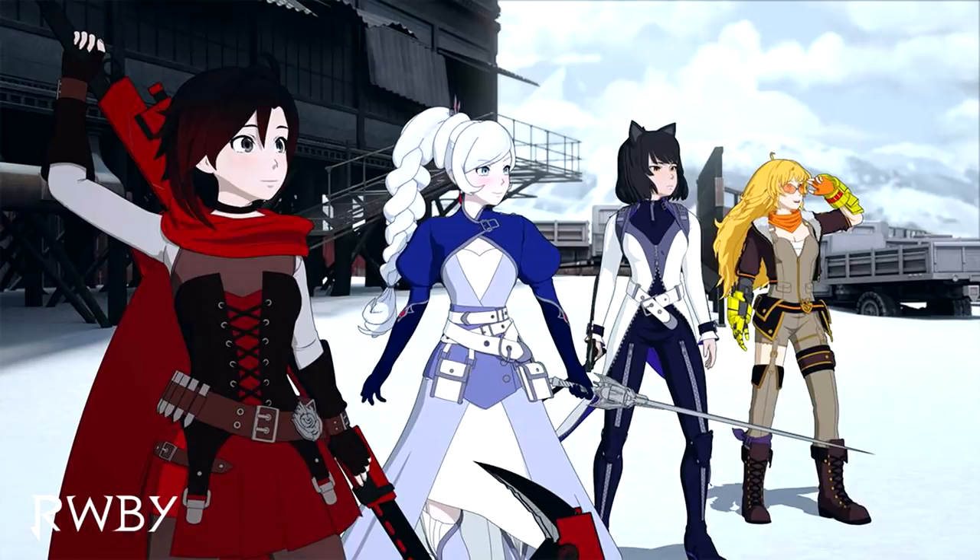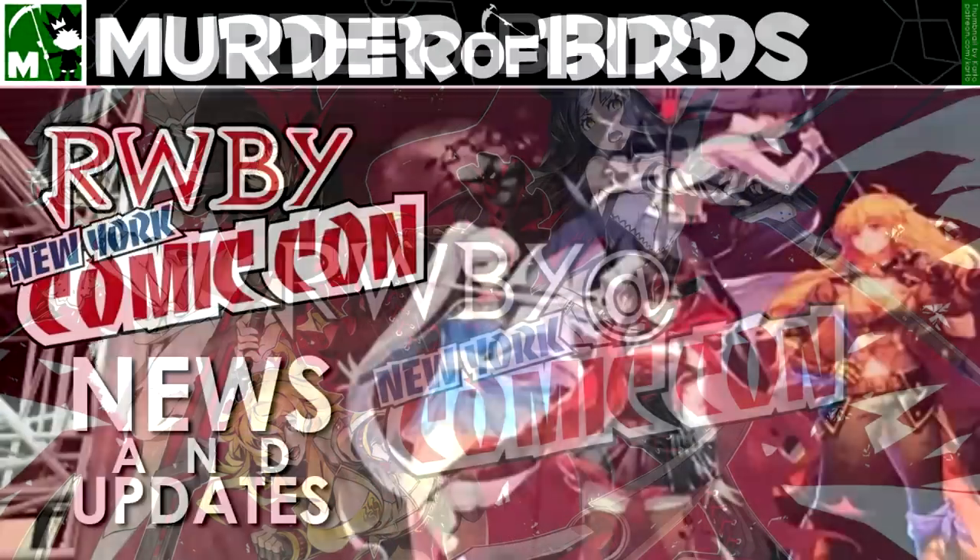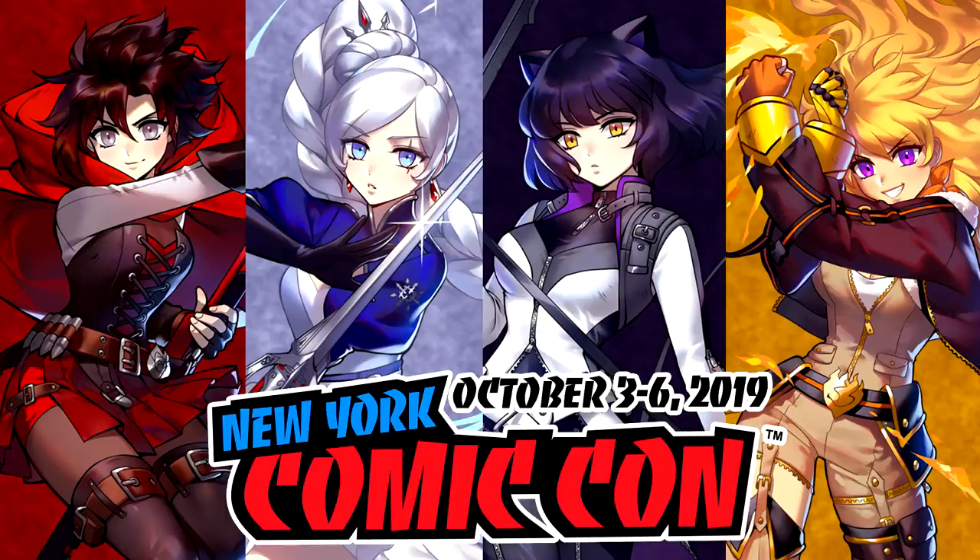This is basically my transition back into RWBY content — I just wrapped up Red vs. Blue Season 10, bawled my eyes out at the finale, and I'm getting those last two reactions up on my channel as soon as possible before transitioning fully into RWBY content for Volume 7. Similarly to previous years, I'll be watching the NYCC 2019 panel, gathering all the news and information, and over the next couple of days — probably the weekend — releasing an all-in-one video covering everything regarding RWBY, including Volume 7 merchandise.